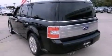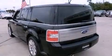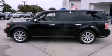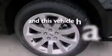The following features are included: dual power seats, a power rear liftgate, side impact airbags, air conditioning, and this vehicle has less than 30,000 miles.